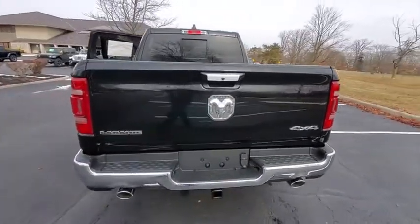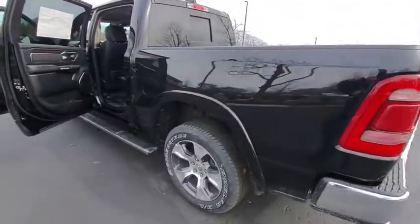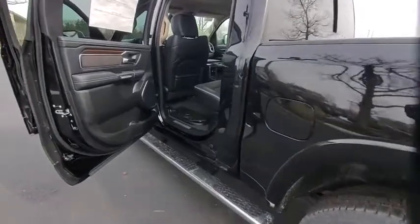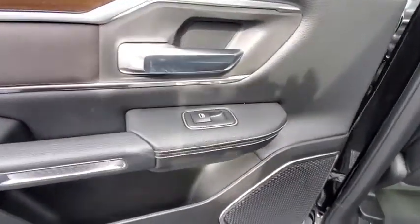Traction control, power passenger seat, leather-wrapped steering wheel, dual airbags, alloy wheels, power steering, four-wheel disc brakes, universal garage door opener, center armrest, power windows.